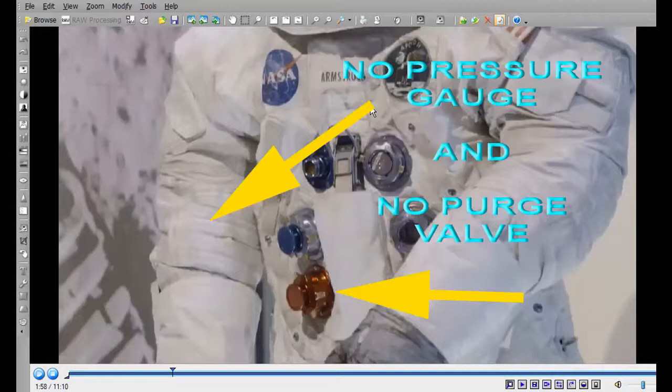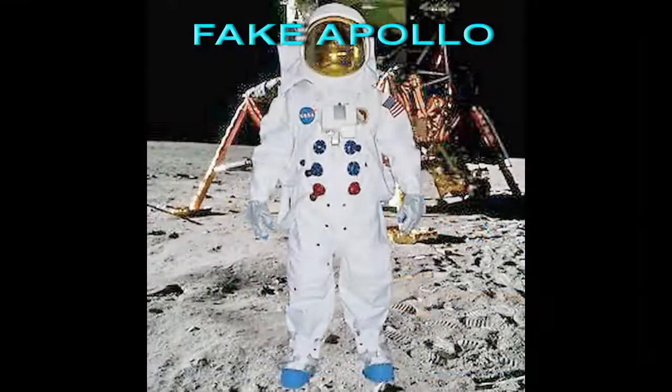They're going to say the gauge and valve were removed just to preserve it. But while some missions — 16 and 17 — showed the pressure gauges on the left arm, for Apollo 11, Buzz Aldrin had it on the right arm. You can also see the left arm view here — there is no pressure gauge on the left arm either. Neil Armstrong's suit again: no hole and no pressure gauge on the right arm. 100% fake.